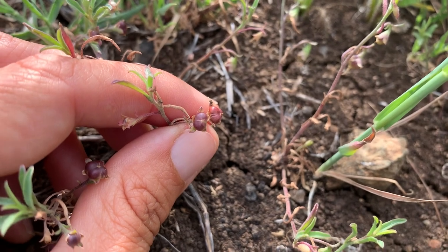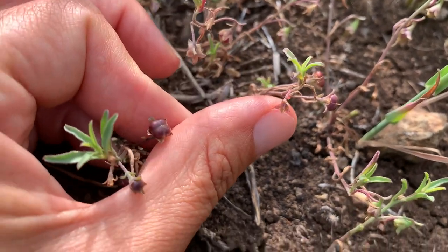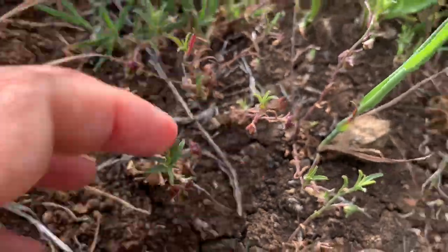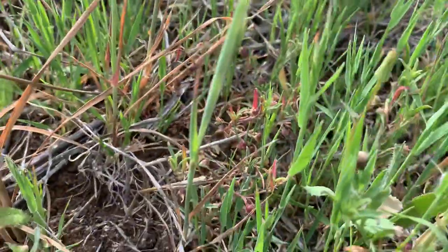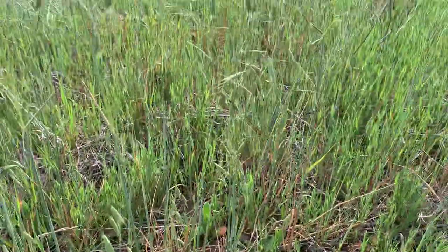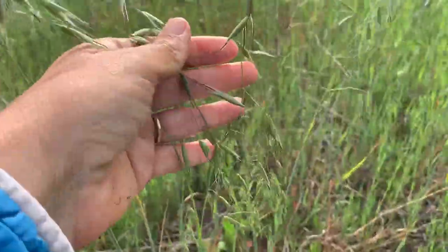Obviously this is early April and it's already starting to fruit where I'm at. It's been raining a decent amount here this year. You can see it in all this grass — here I'm in a lot of Avena, or the wild oats.